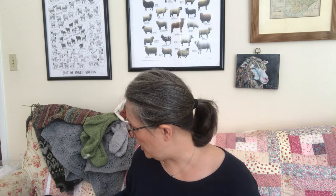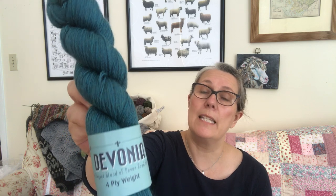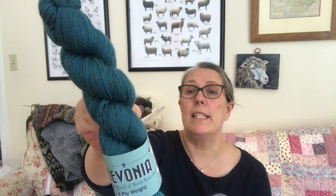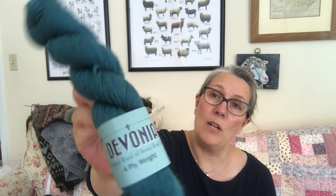We now have all the Devonia shades in stock. This is long staple wool from I think four breeds — actually three breeds — all local to Devon, then dyed. It's 50% Exmoor Blueface, 30% Blueface Leicester, and 20% Wensleydale.